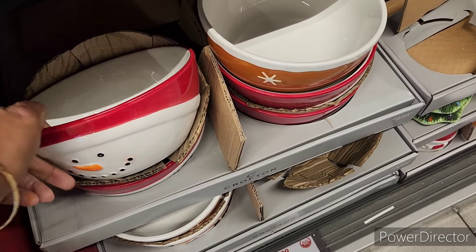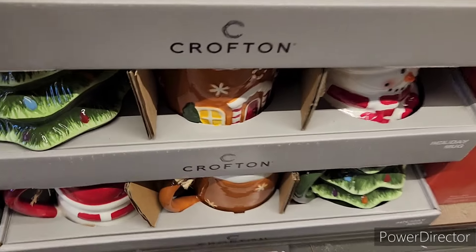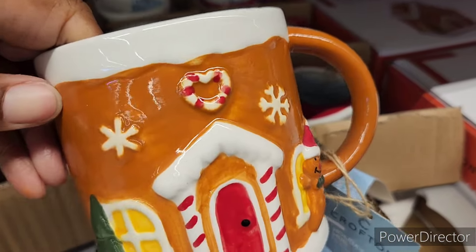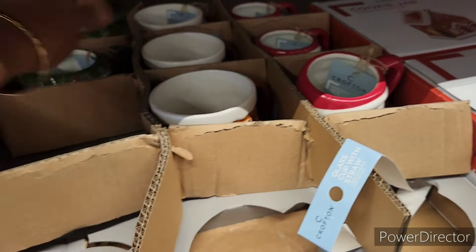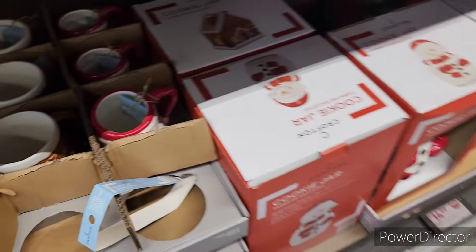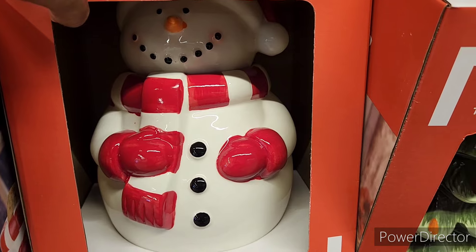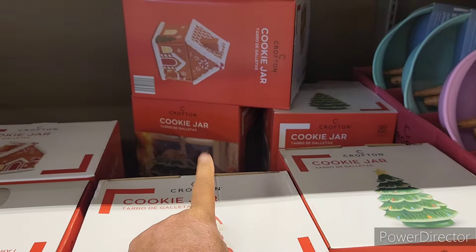There's a little snowman — really cute — and then they have the holiday mugs. That little tree is everywhere! Little snowman and then the tree right there. Then they have the cookie jar for $14.99, and of course the little Christmas tree, and then they have the gingerbread house.